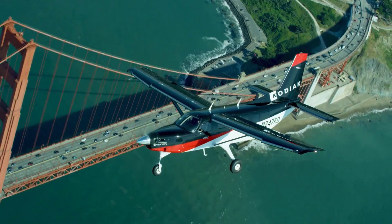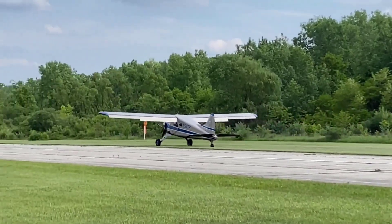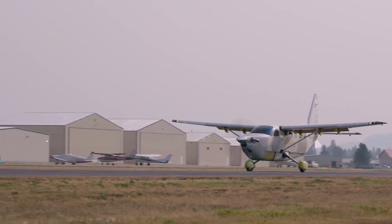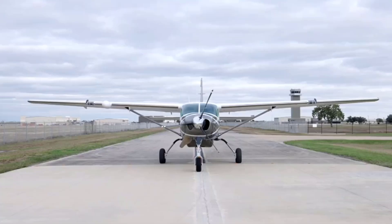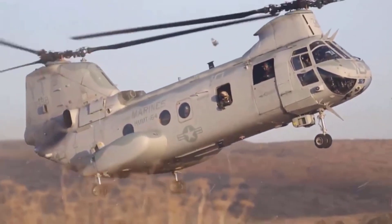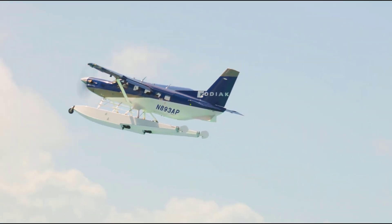Short takeoff and landing planes are aviation marvels designed to take off and land in the shortest possible distances, often in rugged or remote locations. These aircraft combine power, precision, and agility, making them ideal for bush flying, emergency medical transport, or landing on unprepared strips like beaches, mountain ridges, or icy tundra. Whether used for adventure, transport, or specialized missions, STOL planes push the boundaries of what's possible in aviation.